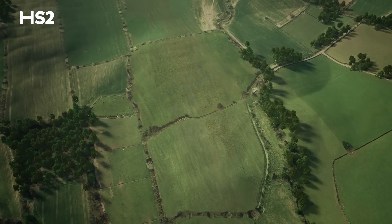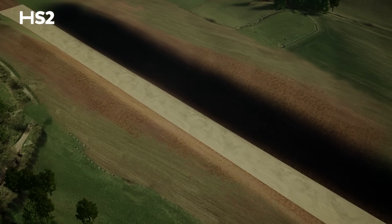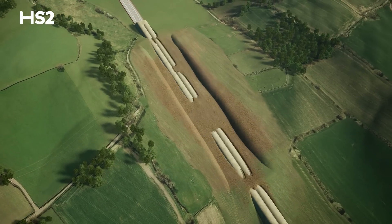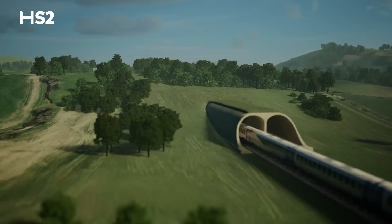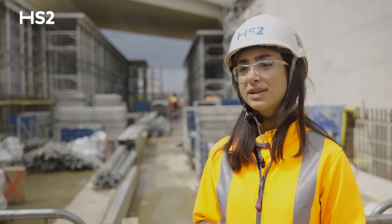Over the two-year lifespan of the project we're going to excavate about 1.1 million cubic metres of material, and all of that material is going to be put back on top of the tunnel — that's one of the reasons why the entire tunnel was redesigned. It's a greener method of construction, so we have saved millions of lorry movements.